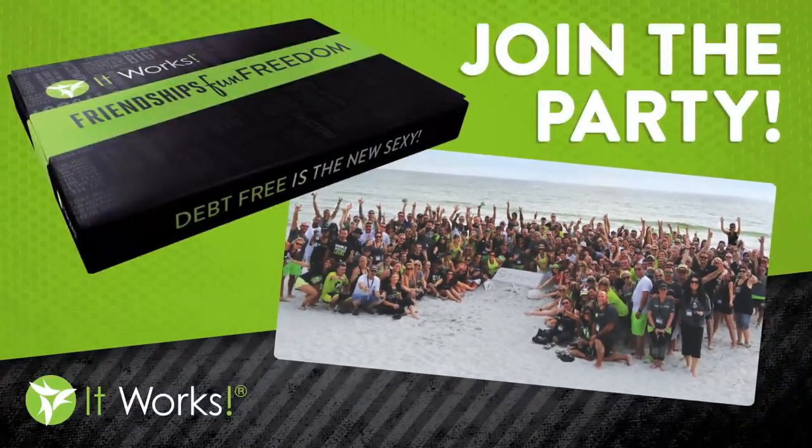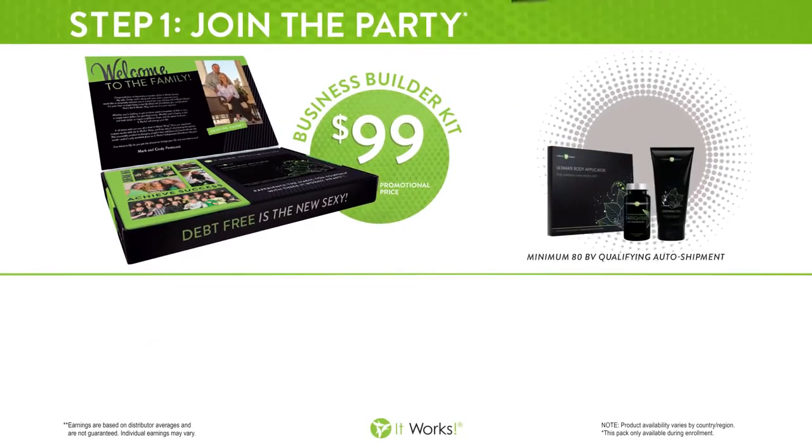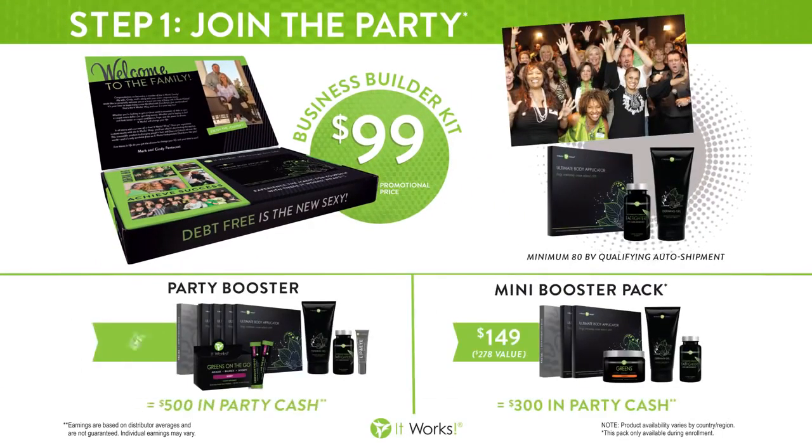At ItWorks, we are all about friendships, fun, and freedom. We have an awesome system that takes the guesswork out of how to build a business like this. The first step is join, and you can do that for as little as $99. With your business builder kit, you're going to get a sampling of business materials, your website free for a month, as well as a box of four ultimate body applicators so you can do a full treatment.